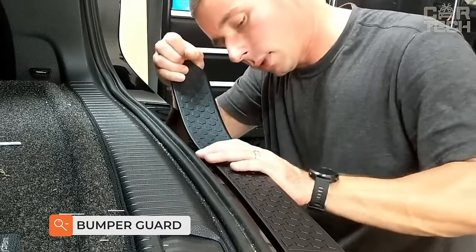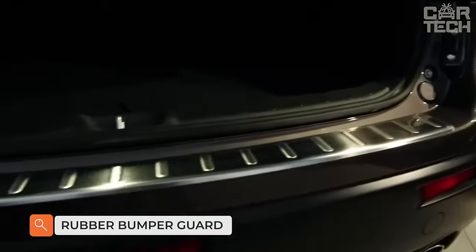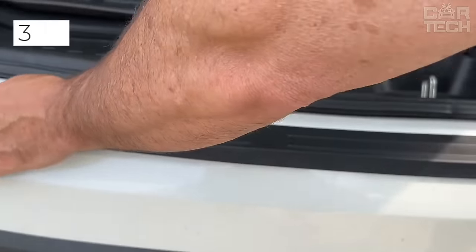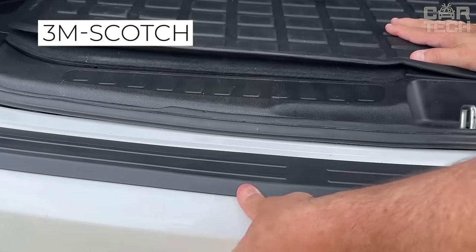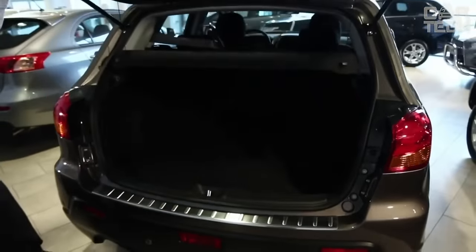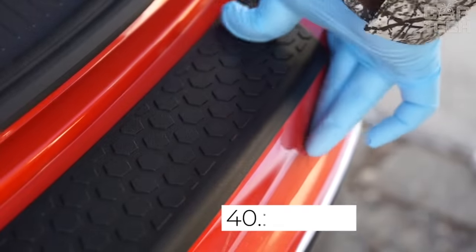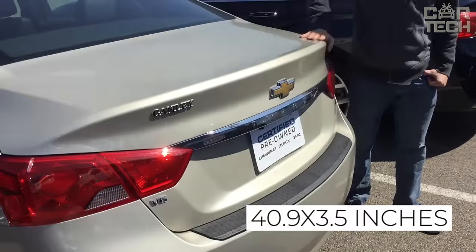A new rubber protective cover for the rear bumper of your car is a solid piece in the form of a strip that follows the contours of the trunk edge. It is attached with the help of 3M Scotch, which comes with the product. The strip prevents scratches on the rear bumper, which often happens during cargo transportation. The size of the strip is 40.9 by 3.5 inches.